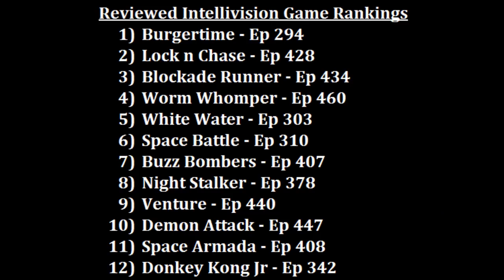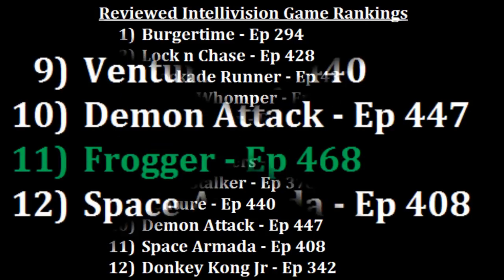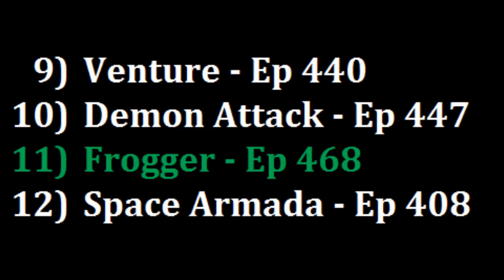So where am I going to rank Frogger? I'm looking in the middle of my rankings alongside some other solid titles. I do like Frogger more than Space Armada at 11, but I do prefer Demon Attack at 10. So out of the 22 games I've now ranked, Frogger is hopping into the 11 position.